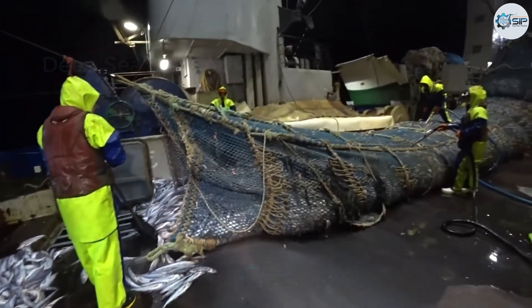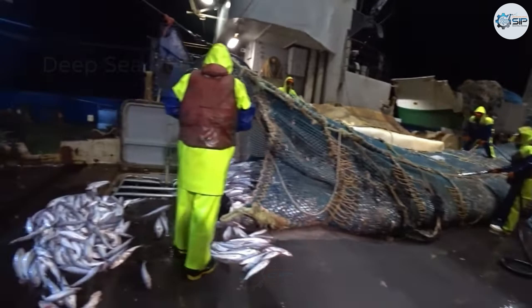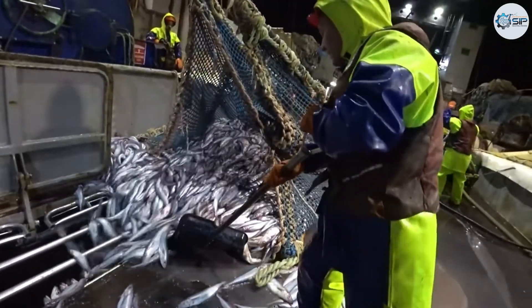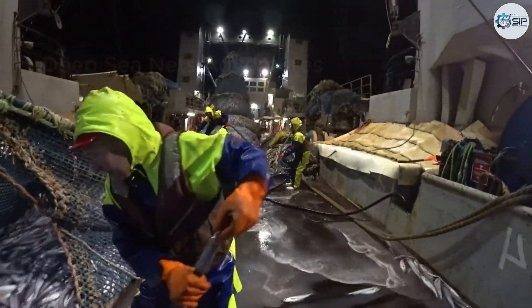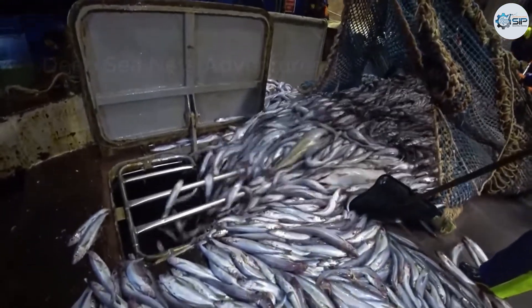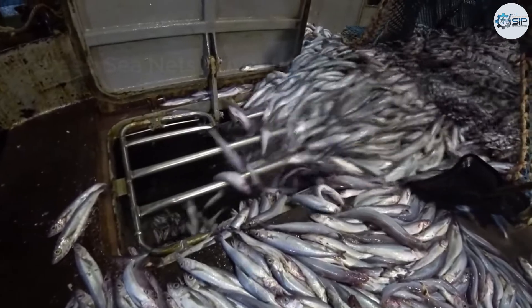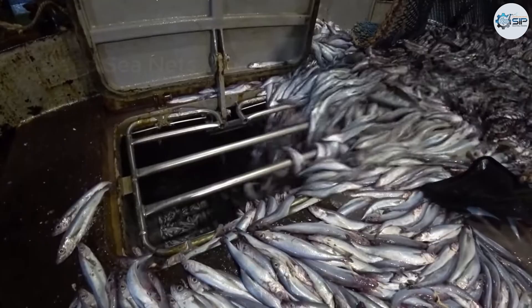The method entails dragging a net along the seabed, specifically targeting species such as cod and halibut. This practice is a cornerstone of the fishing economy in Iceland, underpinning the livelihoods of many. However, despite its efficiency, bottom trolling is not without its challenges. The non-selective nature of this method raises concerns, as it risks the over-exploitation of fish populations and disrupts the delicate balance of the seabed ecosystem.